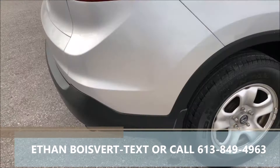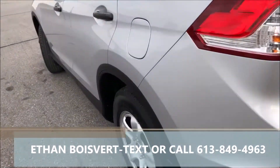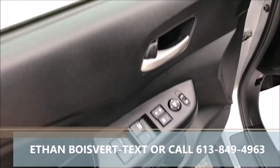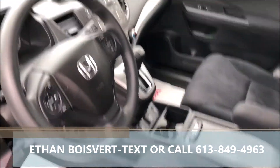Silver exterior, steel rims on the LX. The 2014 gives you a backup camera, Bluetooth, heated front seats, USB port, power windows, power locks, power mirrors, media controls, and cruise control built into the steering wheel.